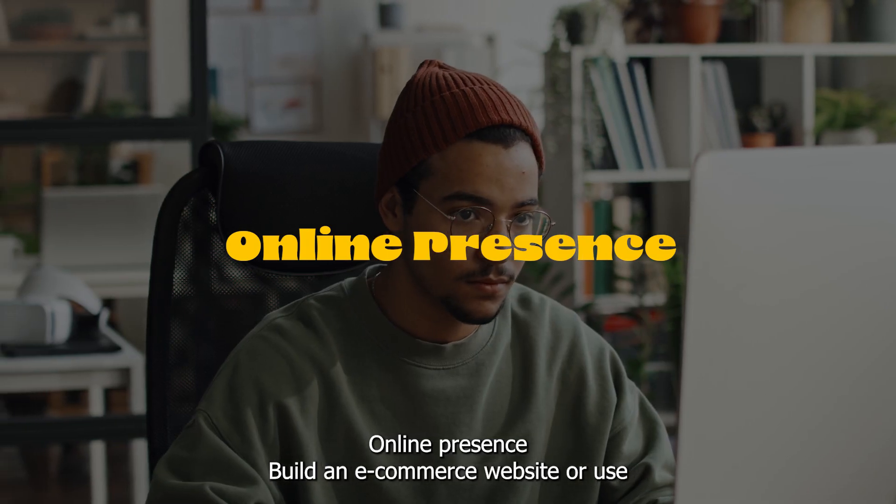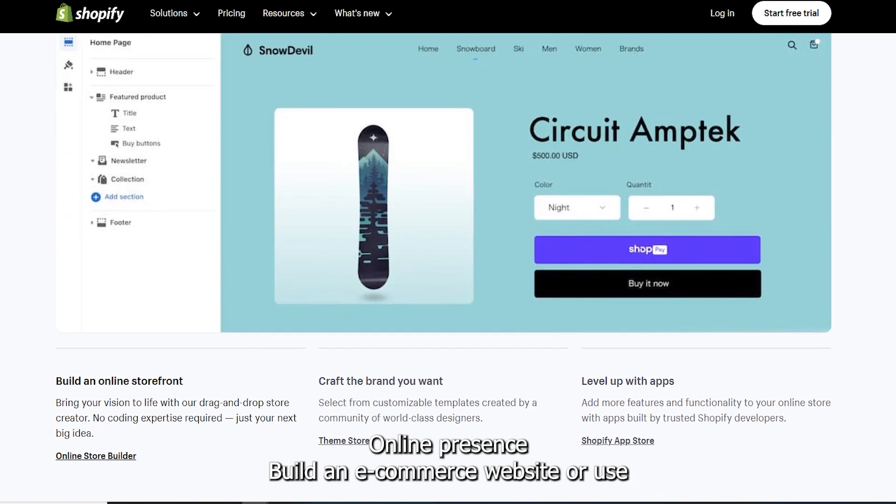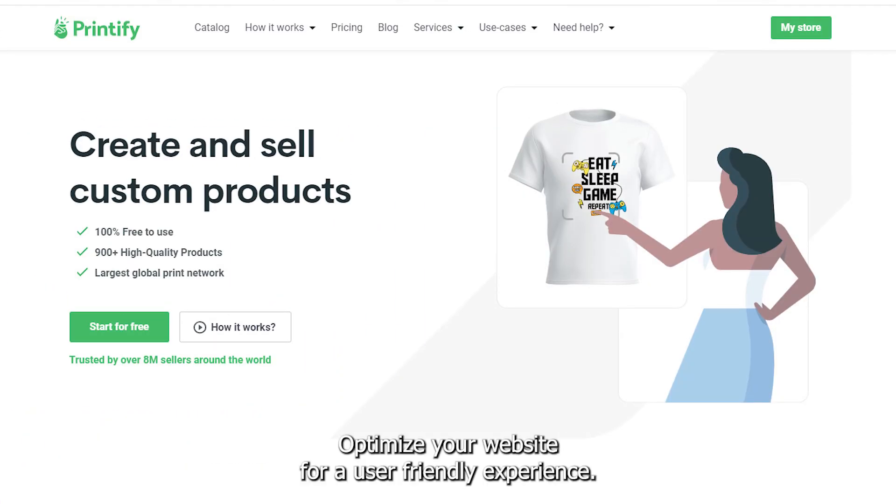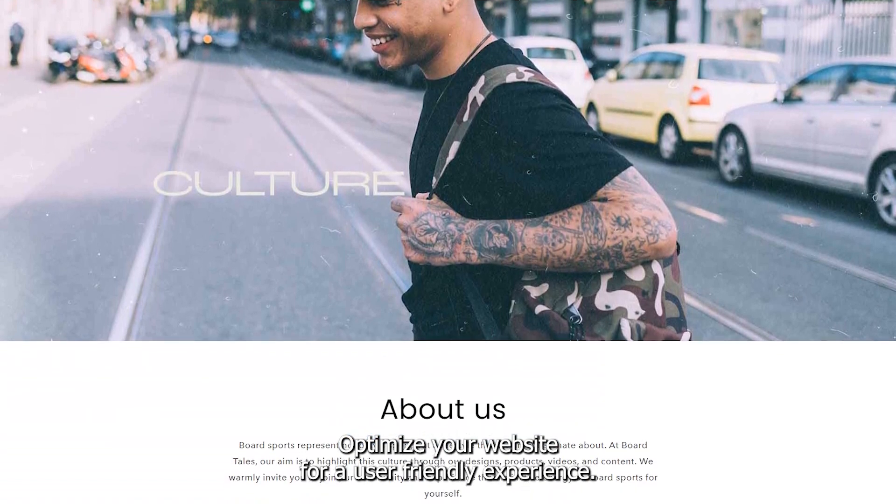Online presence: Build an e-commerce website or use platforms like Shopify, Printful, or Printify to set up your store. Optimize your website for a user-friendly experience.